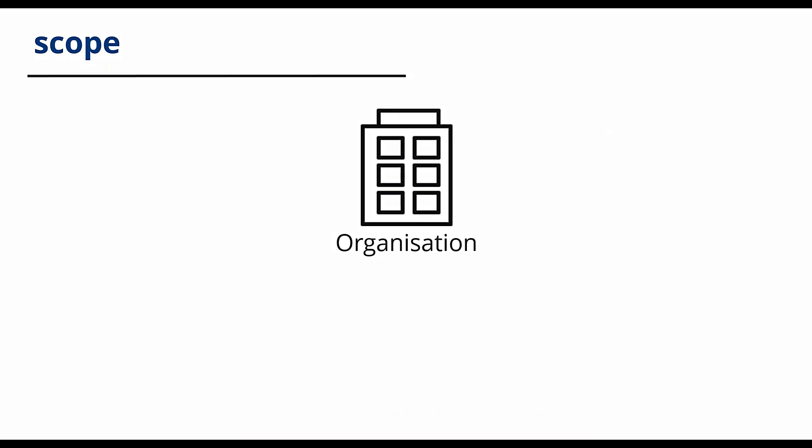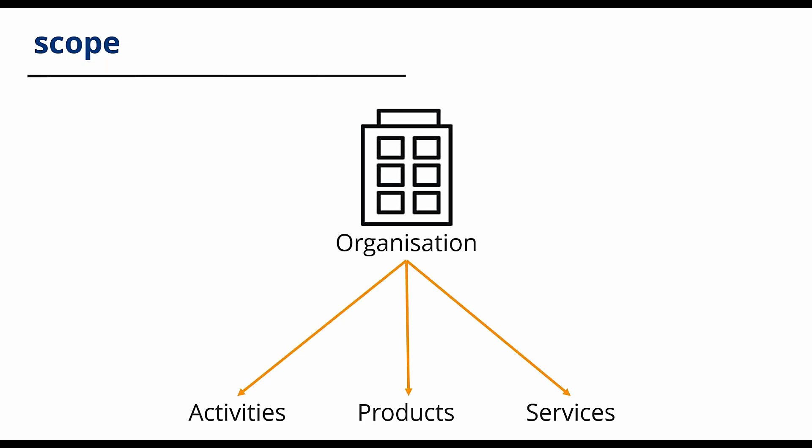The scope must include activities, products and services that are under the influence or control of the organisation and which impact upon its occupational health and safety performance. From an occupational health and safety perspective, it's not acceptable to subcontract risk without exercising a duty of care. The organisation is responsible for its subcontracted processes and how they are performed. An authentic scope will give credibility to the occupational health and safety management system and should not mislead interested parties.